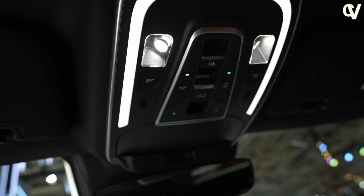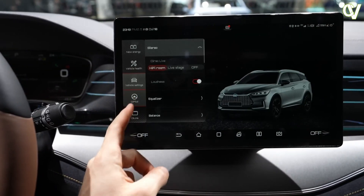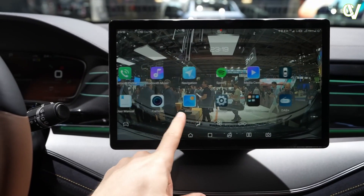In addition, the BYD app allows users to always have a complete overview of their vehicle, allowing them to keep track of battery status, door locking, opening and closure of the sunroof, and activation of the climate-controlled air conditioning.